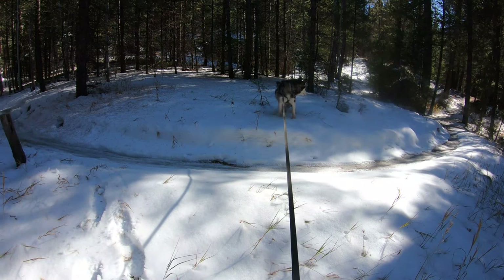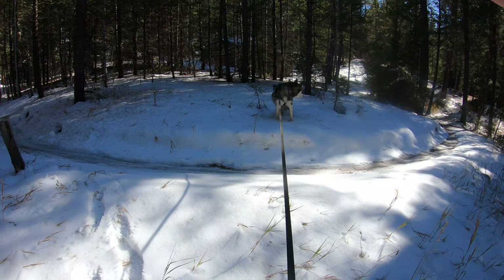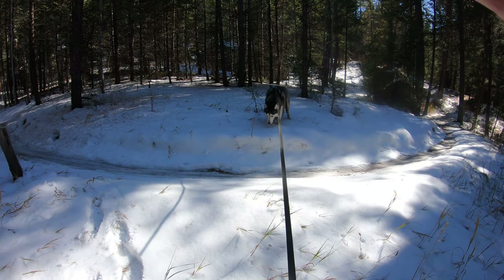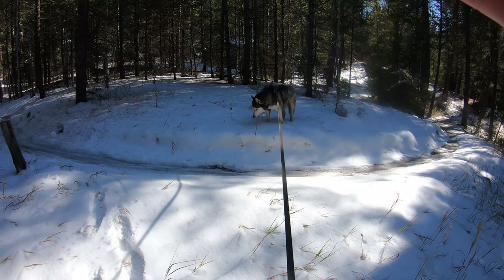Juno loves the snow. She hates looking at the camera — literally just started filming and she flicks away. There she is, this beast in her natural element.